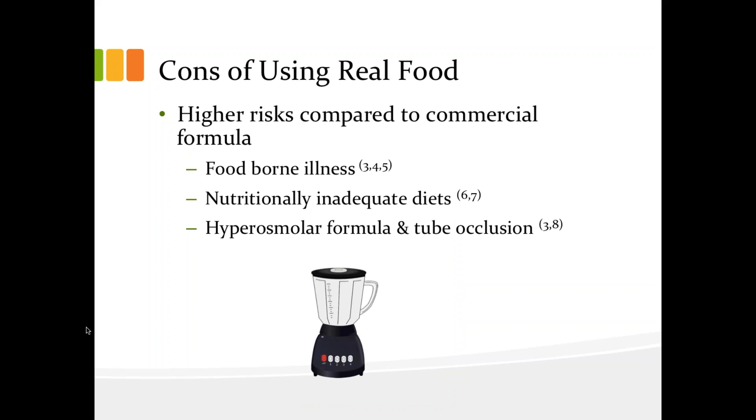This slide is based on some of the available literature on homemade tube feeding. Some of the risks discussed include microbial contamination, which can lead to foodborne illness, nutritionally inadequate diets, and tube occlusion. For microbial contamination and foodborne illness, there are three studies I reviewed that looked at hospital-prepared homemade feeds and compared them to commercial formulas. All of the studies found that there were significantly more contaminants in real food-containing formulas comparatively to sterile commercial formulas. Interestingly, poor hand hygiene and food handling practices were identified as the main source of contamination.